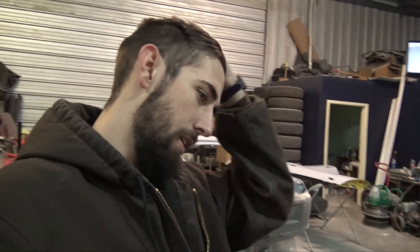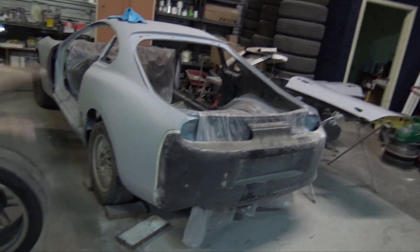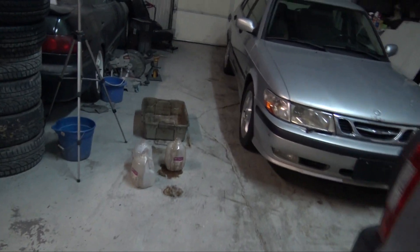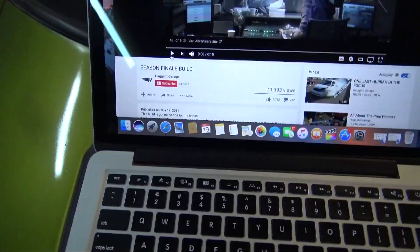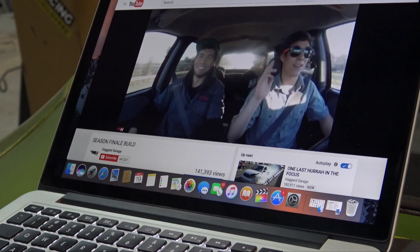Alright guys, so today I think this might be a pretty interesting video. As you guys know, I'm doing the whole Supra build — going to get it painted right after the first of the year — and there's no drifting going on right now. The whole Saab blowing up in my face deal, that video's coming out shortly. Anyhow, I was on the internet last night and found this little haggard garage doing their season finale build.